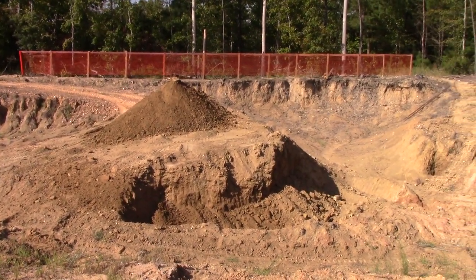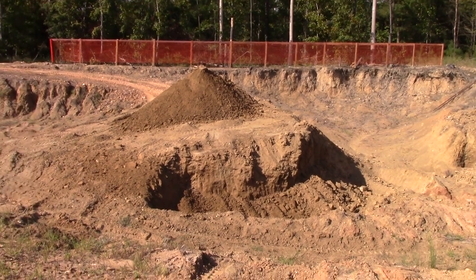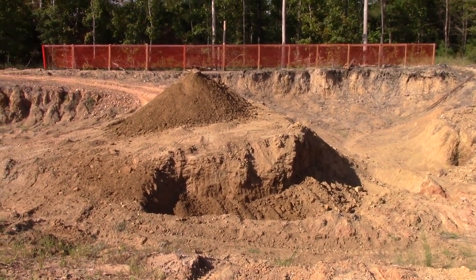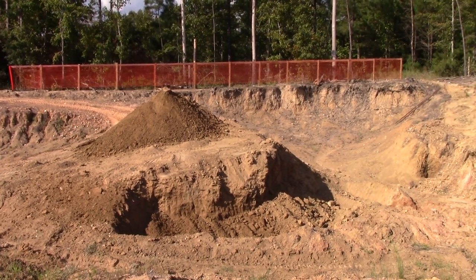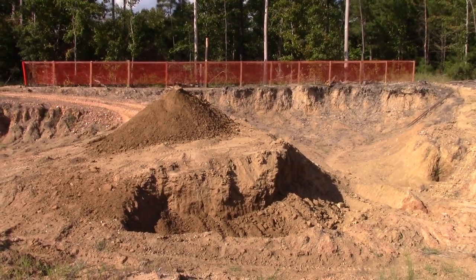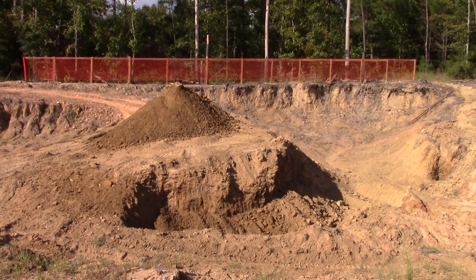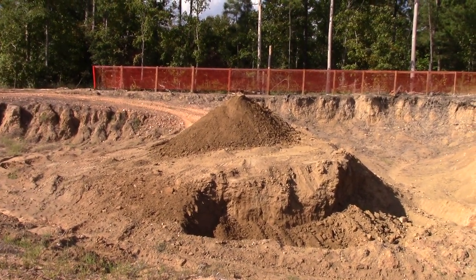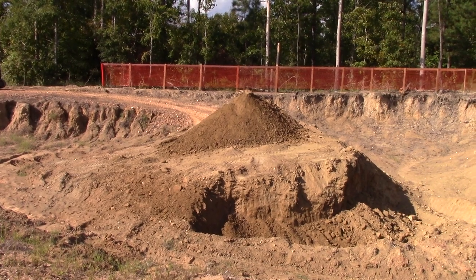Everything you see exposed right there — the pile and everything under that — is raw virgin lamperite diamond-bearing ore, and we're going to process that. All we have to do is dig it, haul it, wash it. Thanks for joining me on this beautiful September afternoon in 2022.